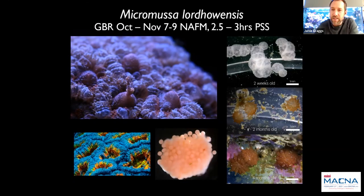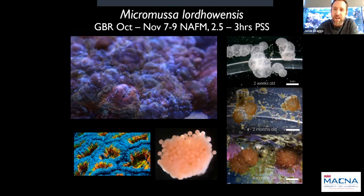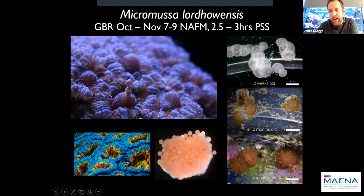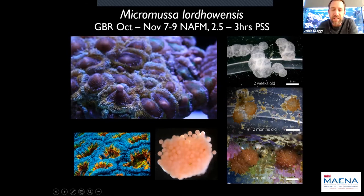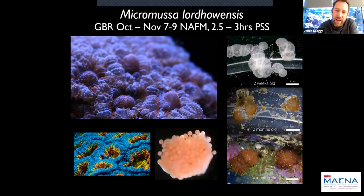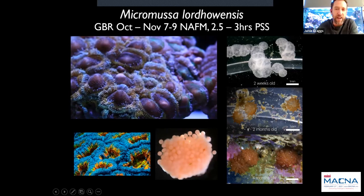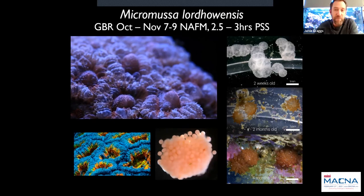Next is something I've been working on at home with my boys — Mycedium lordowensis. We don't have too many, but at four months old the bottom photograph was taken, and a picture taken just a couple of days ago shows we've probably got about 30 or 40 polyps slowly developing. They release massive egg-sperm packages that can be quite messy. The eggs are much smaller than Acroporid eggs — around 200 microns — about half the size. A great species I think for lots of future work.